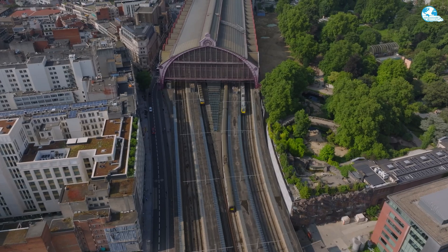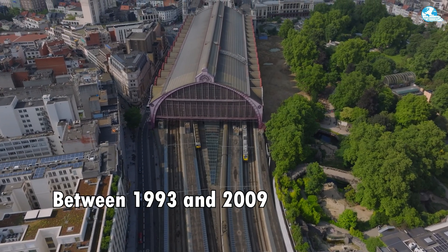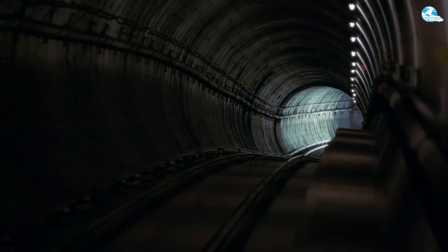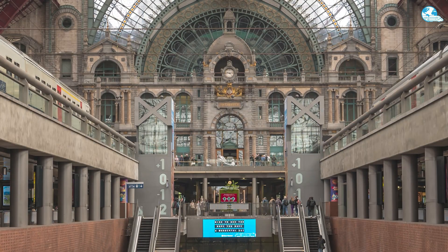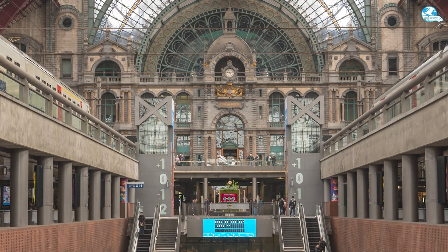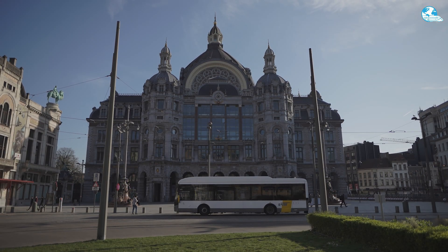After a major renovation between 1993 and 2009, Antwerpen-Central was equipped with a modern two-level underground tunnel, allowing high-speed trains such as Eurostar and Thalys to pass through without turning around. Inside, there is also a diamond shopping mall, a Plopsa Station children's playground, and seamless connections with trams, buses, public bicycles, and taxis.